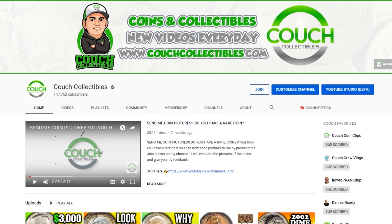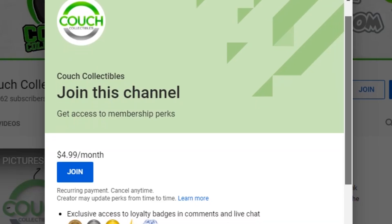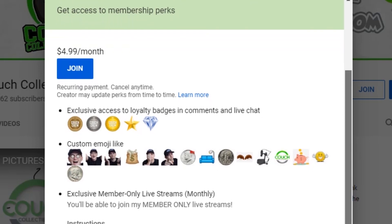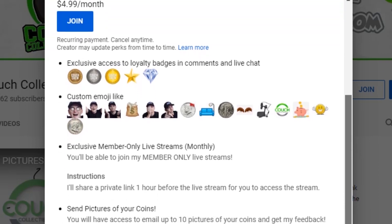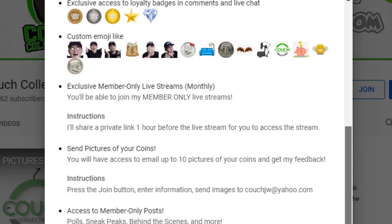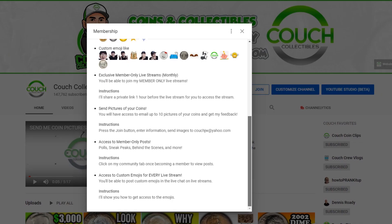First, if you go to my channel, you'll see that blue join button. Once you click that blue join button, this will pop up. For $4.99 a month, you can send up to 10 coin pictures to my email. You also get custom badges next to your name in the live stream, as you can see on the screen, and you also get access to custom emojis in the live stream as well. We do member giveaways. I receive $3.50 of the $4.99 — YouTube takes the rest.